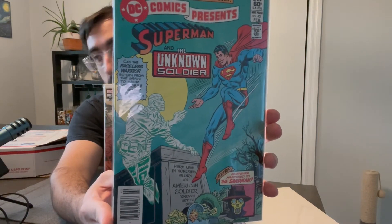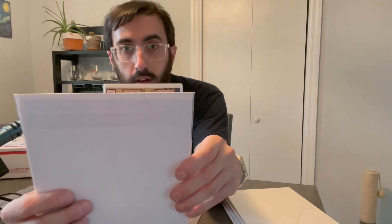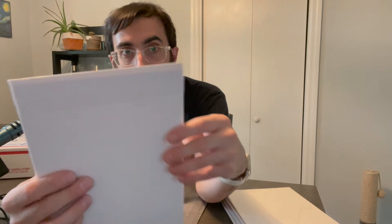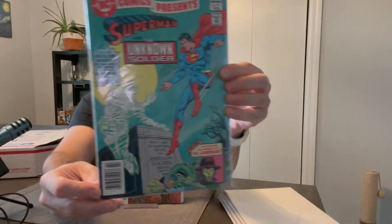We got an older one — DC Comics Presents, number 42: Superman and the Unknown Soldier. All these books have been in pretty good shape. I think on the listing he said he was trying to downsize some of his collection. The next one has tape on the back, but...